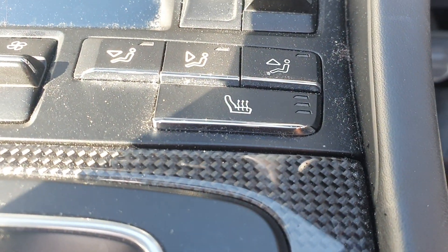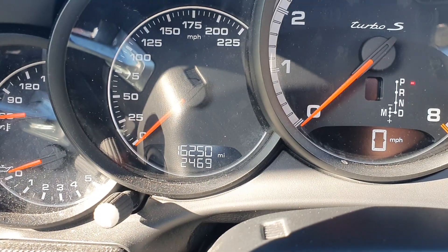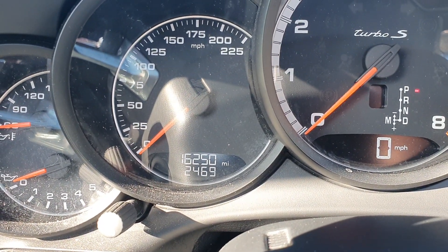As you can see here as well, you've also got heated seats. And just to show you the mileage — it's 16 and a quarter thousand miles.